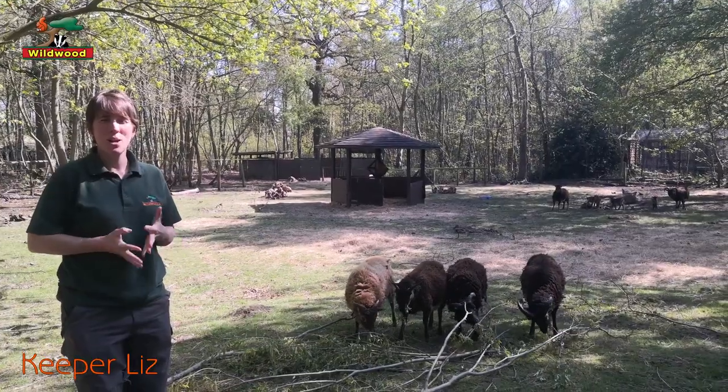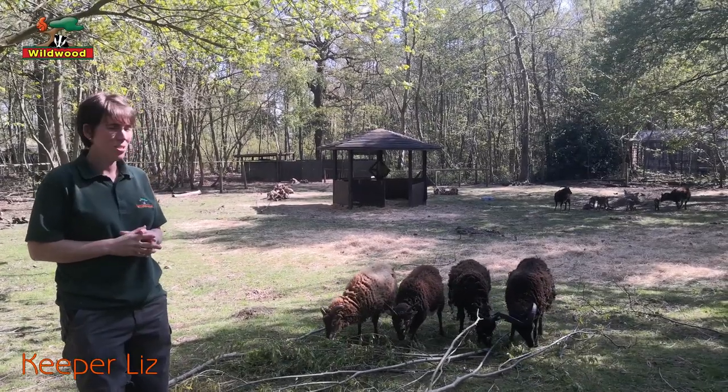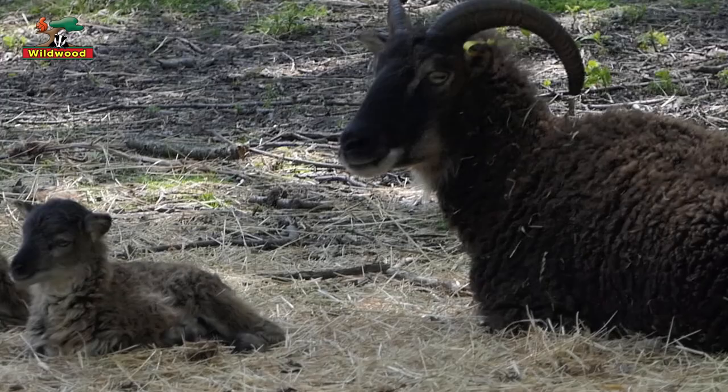So I thought we'd bring you down to the Surrey sheep enclosure, our flock of sheep here. And on Saturday the 18th we had a lovely surprise - we had twin lambs born, as you can see in the distance.